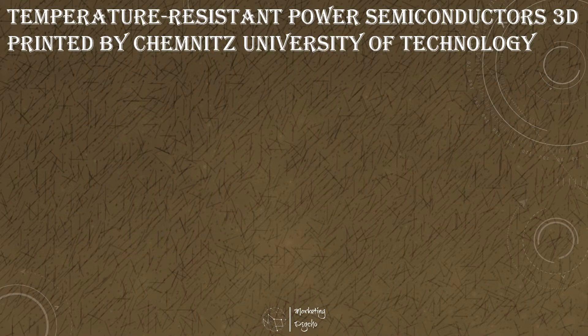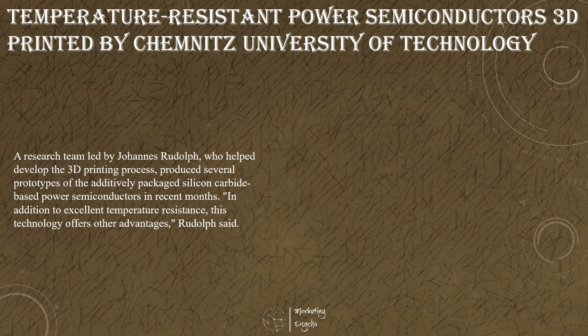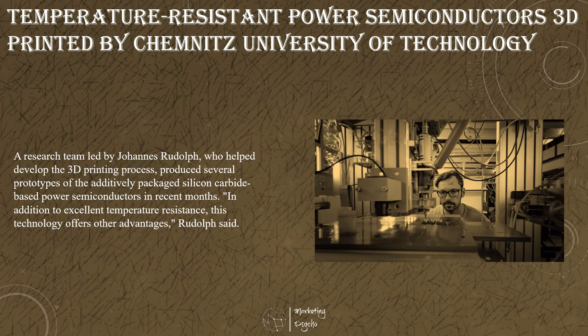Researchers at the Professorship of Electrical Energy Conversion Systems and Drives at the Chemnitz University of Technology have succeeded for the first time in 3D printing housings for power electronic components used, for example, to control electrical machines. During the printing process, silicon carbide chips are positioned at a designated point of the housing. As with its printed motor made of iron, copper and ceramics — first presented at the Hannover Messe in 2018 — ceramic and metallic pastes are also used in the 3D printing of the housings.